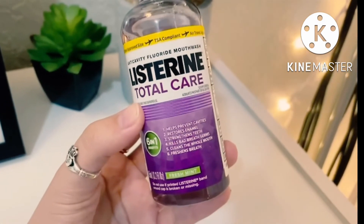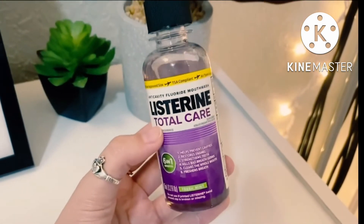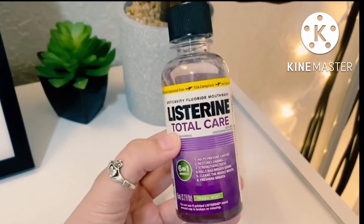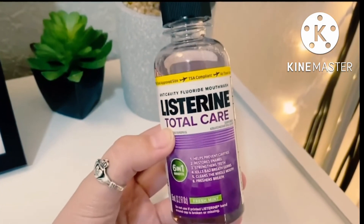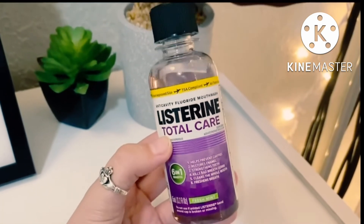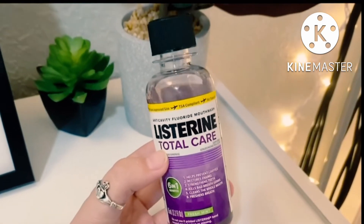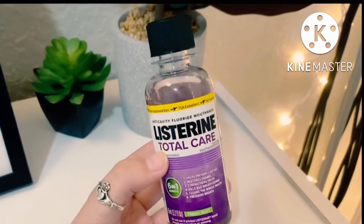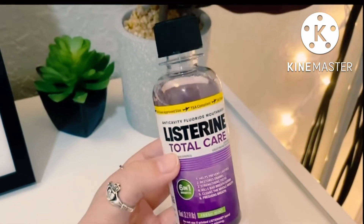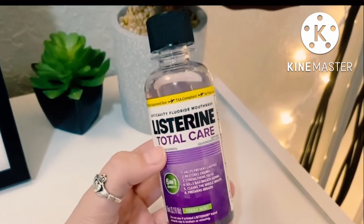Number one, it helps prevent cavities. I myself struggle with eating too many sweet things and I am cavity prone, and this mouthwash makes sure I don't get any of those pesky cavities. Number two, it restores your enamel, leaving you with amazing and healthy teeth. Number three, it strengthens your teeth. If you have a lot of candy or ice cream, or you just have sensitive teeth, you really want those teeth to be as strong and healthy as possible, and this will really help with that.